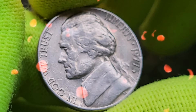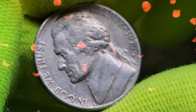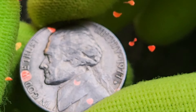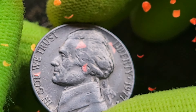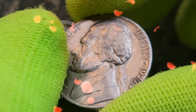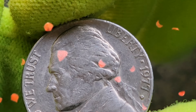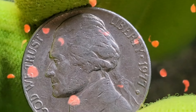In 1977, the Jefferson Nickel was minted at three locations: Philadelphia (no mint mark), Denver (D mint mark), and San Francisco (S mint mark) for proof coins. The total mintage was substantial, with hundreds of millions of coins produced. Coins minted in Philadelphia lack a mint mark, while those from Denver and San Francisco bear their respective marks.